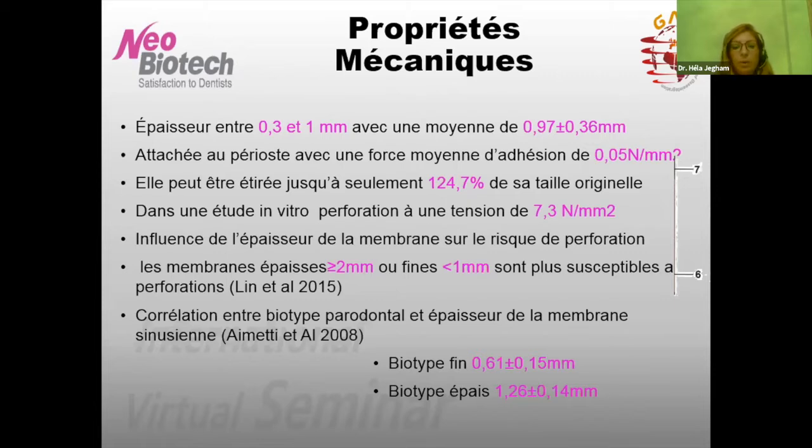L'épaisseur de la membrane a une grande influence sur le risque de perforation. Les membranes fines de moins de 1 mm sont les plus susceptibles aux perforations. Mais les membranes épaisses de plus de 2 mm ont aussi un risque plus important. Une étude d'Amity Vial en 2008 montre une corrélation entre le biotype parodontal du patient et l'épaisseur de la membrane : biotype fin = membrane fine ; biotype épais = épaisseur idéale pour la levée de sinus.